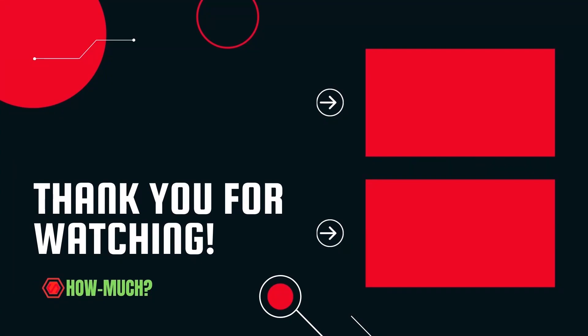Thank you guys for watching. Don't forget to like, comment, and subscribe. And let me know who the next YouTuber you want me to cover next.